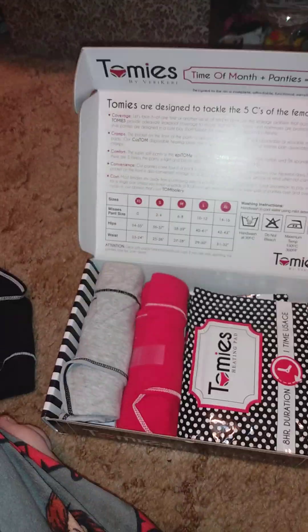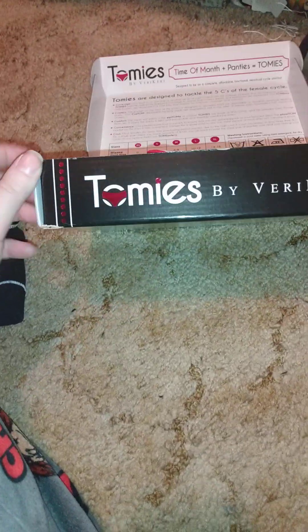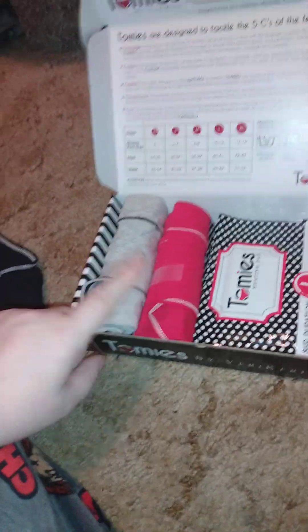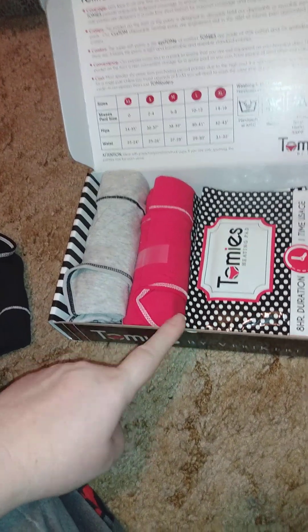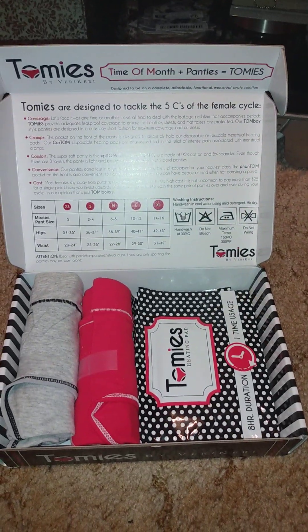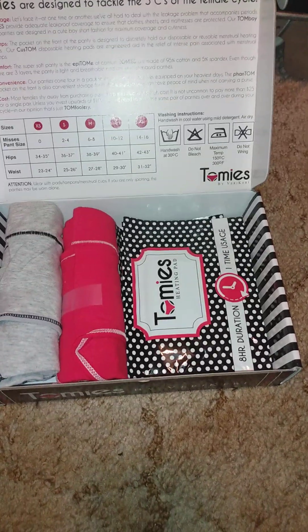This is the other one, same colors and same stuff. If you look up Tommy's, you'll find their website. They also sell just the heating pads — you can get a certain amount for like $20. If you like videos like this, give it a big thumbs up. If you're new to my channel, hit the subscribe button and I'll see you in my next video.